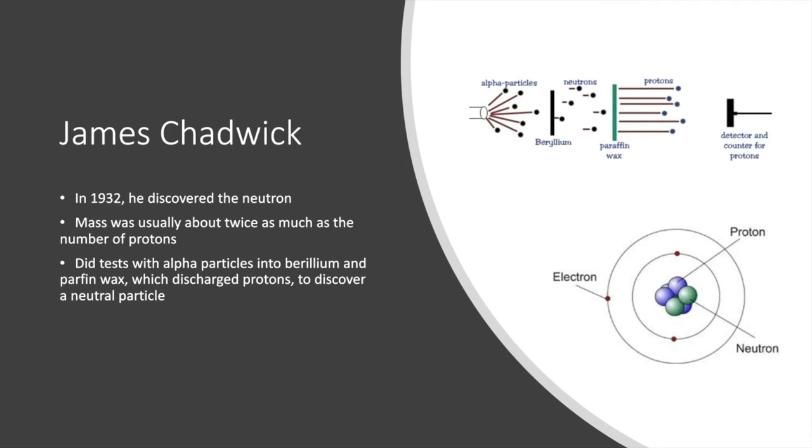James Chadwick later came along and discovered the neutron. He was looking at data and noticed that the mass of many atoms was about twice the number of protons. He did tests with alpha particles and beryllium into paraffin wax, used a detector to count protons, and figured out there was a neutral particle in the nucleus of the atom. Since it was a neutral particle, it was named the neutron.